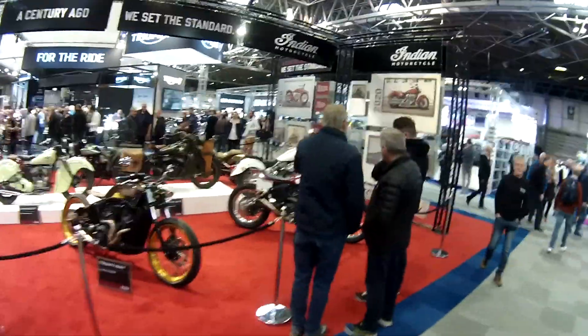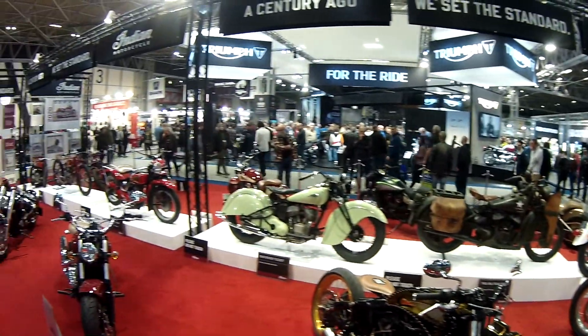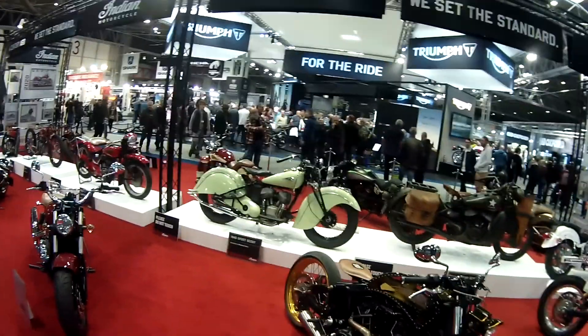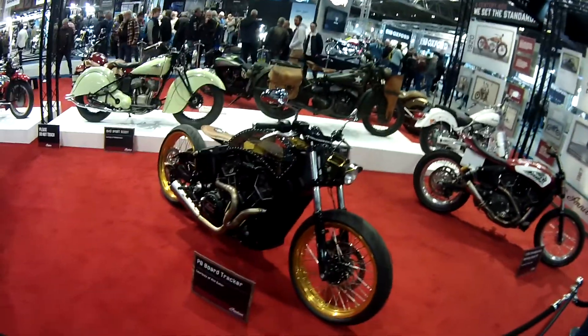Especially with this retro lineup here that they've got. I'm a 1940 Scout — look at that. Beautiful. Boardwrecker.